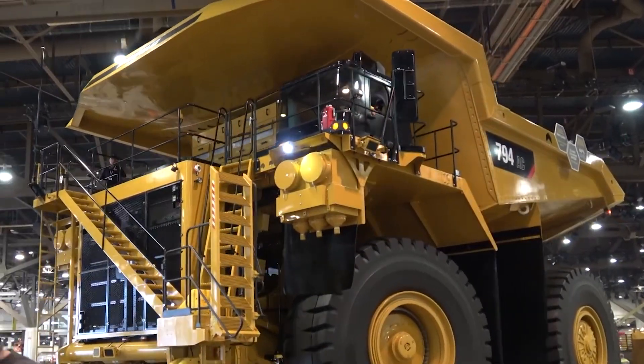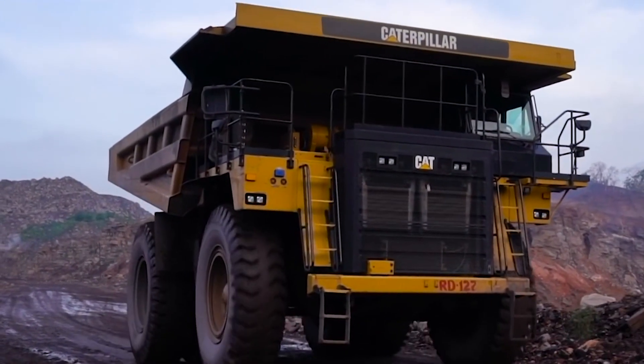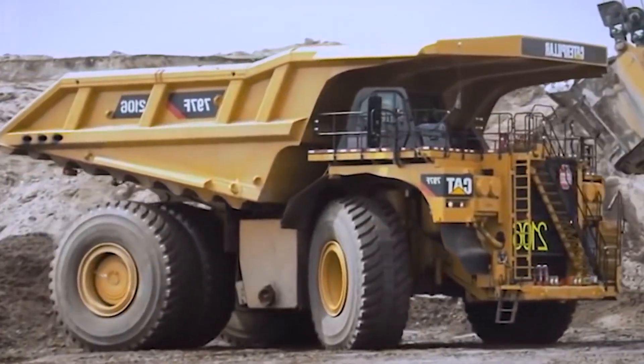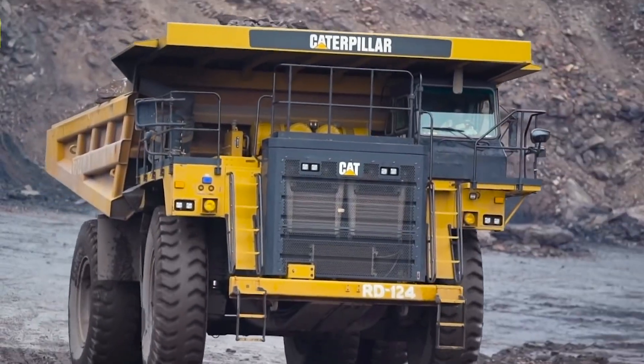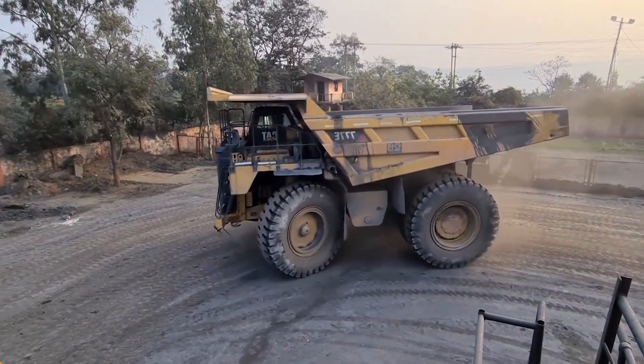The Caterpillar 789D, with its combination of power, precision, and autonomous prowess, is not just a truck — it's a revolution on wheels. Stay tuned as we continue to explore the fascinating world of industrial machinery.